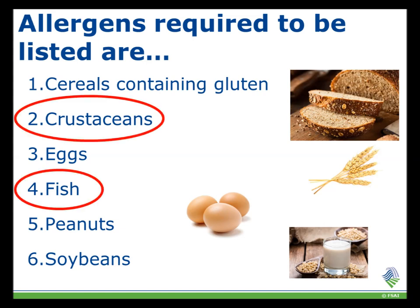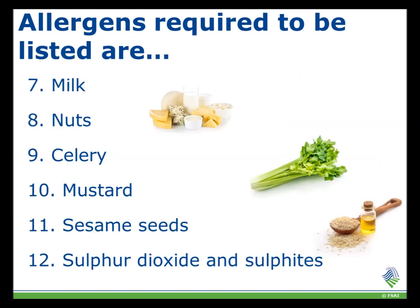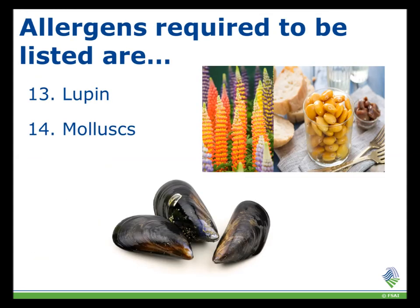Those circled in red are examples of types of allergens within which there are many more than just one. These include gluten, crustaceans, eggs, fish, peanuts, soybeans, milk, nuts, celery, mustard, sesame seeds, sulfur dioxide and sulfites, lupin, and molluscs.